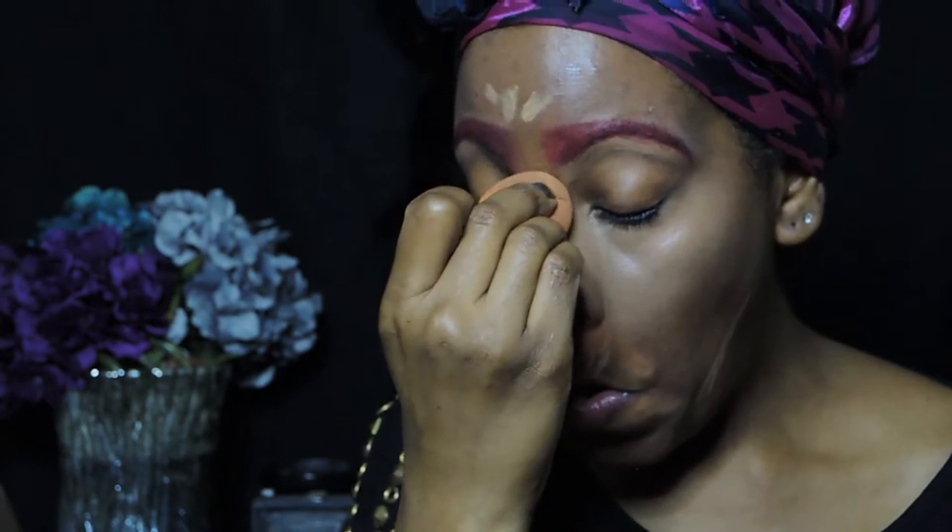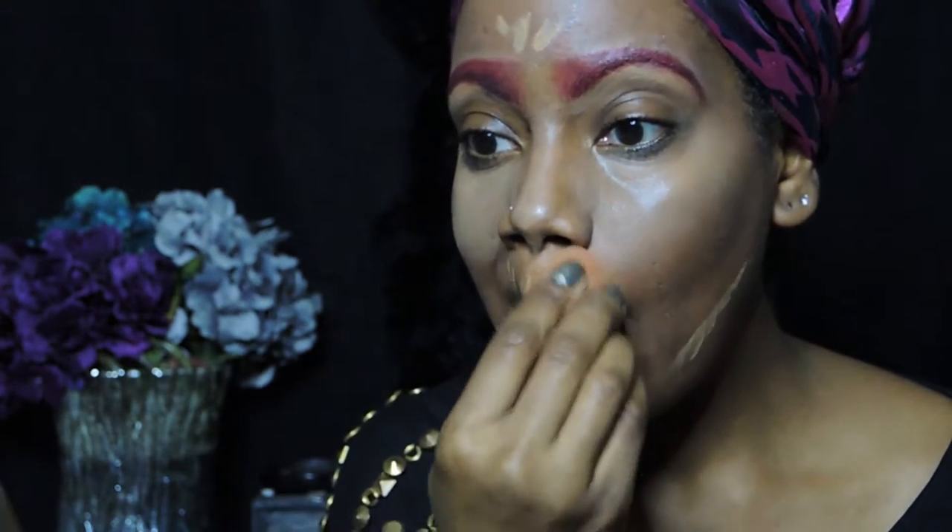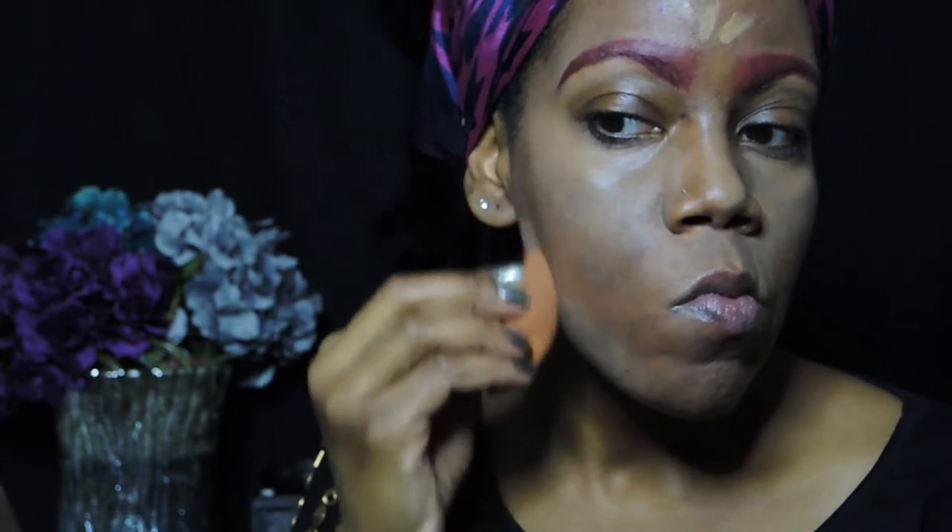I'm blending that out on the tip of my nose and the bridge of my nose with my Beautyblender sponge, around my mouth, on my jawline, and last but not least the center of my forehead.